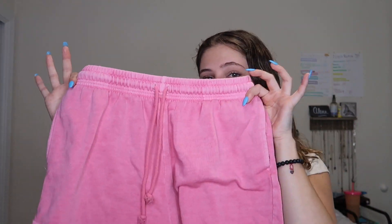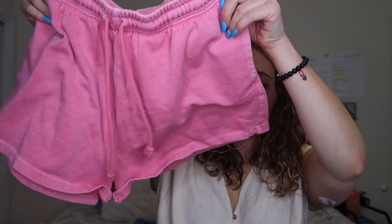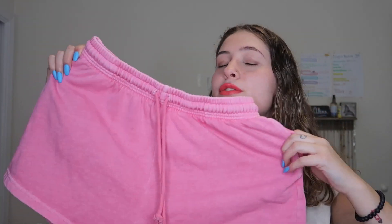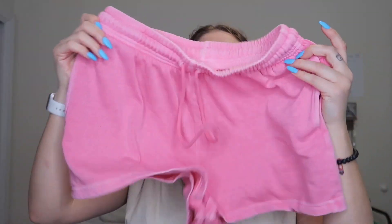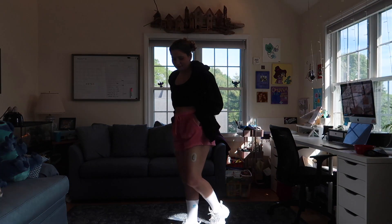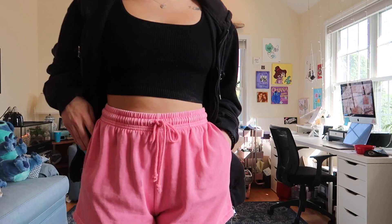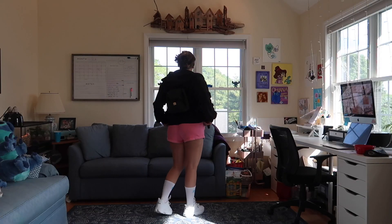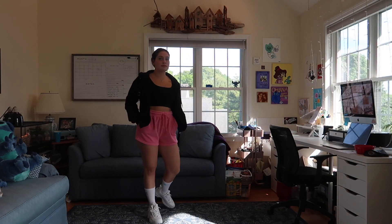The next item from Aeropostale is these pink lounge shorts, also on sale — I think they were like 30% off. These are perfect beach shorts, comfortable for if you're going to the zoo or the aquarium, walking around town, etc. I just paired these with a black crop top and put my hair up with a clip so it's nice and comfortable for the summertime. And of course my Filas, because these shoes are my go-to for summer.